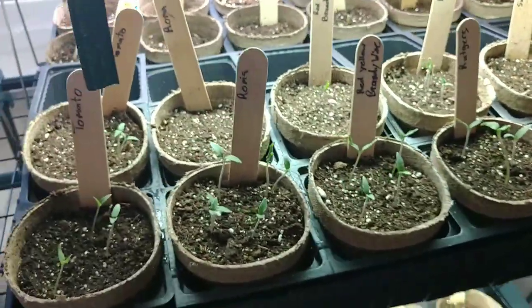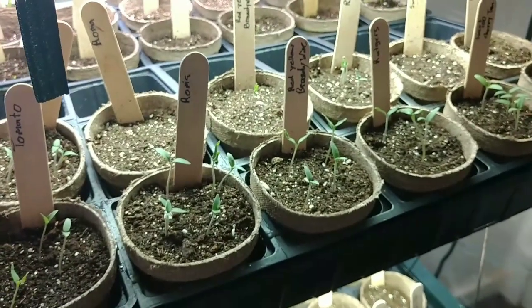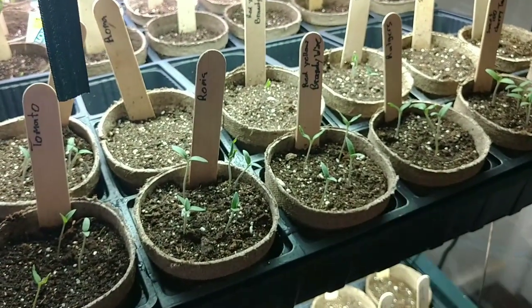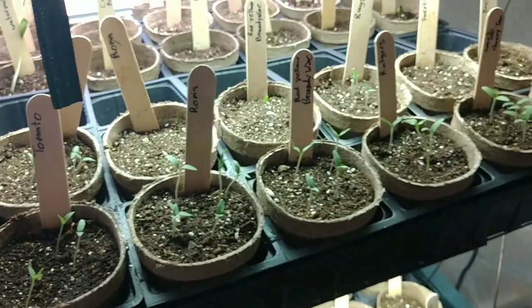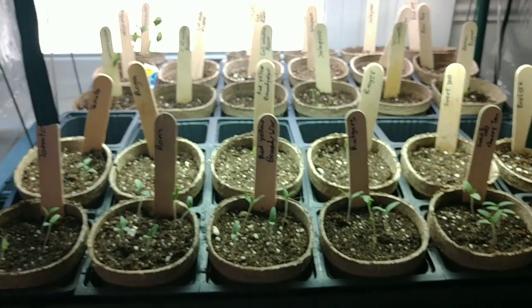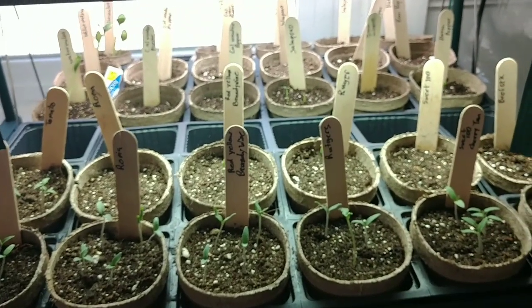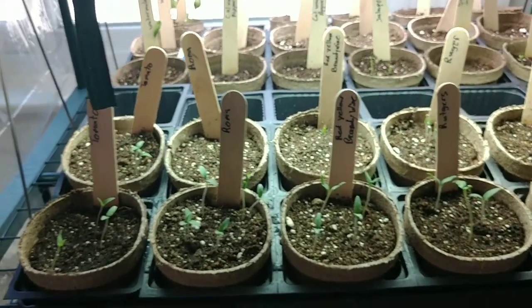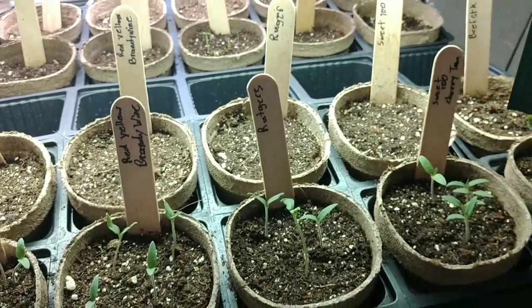We got us some plants coming in for sure. One thing I did do is I over-seeded a little bit. I'm just used to doing that because I'm not used to planting in the house first — I'm used to planting hills of zucchinis and different things. So I kind of over-seeded, and then later on I'll pick out the strongest plants and thin them out.